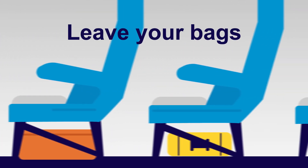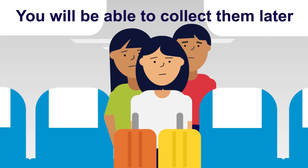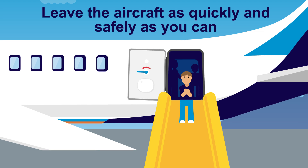You must leave your bags. They will get in the way and slow you and other people down. You will be able to collect them later. Leave the aircraft as quickly and safely as you can.